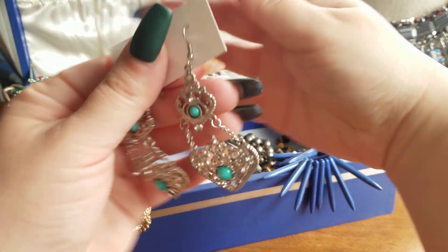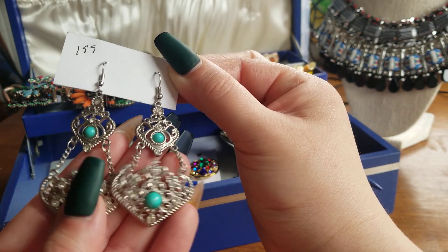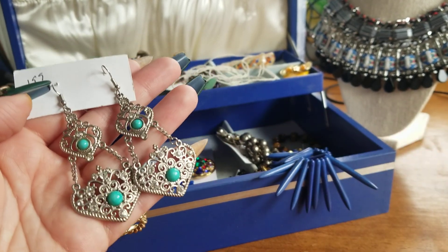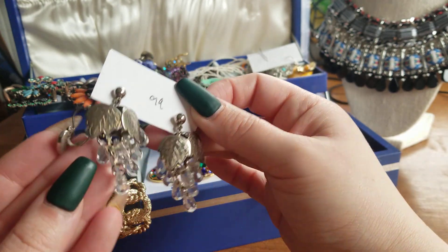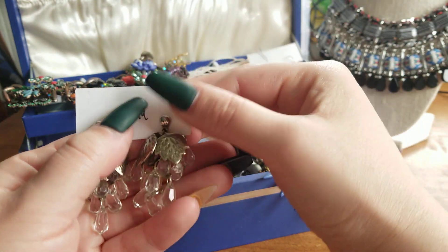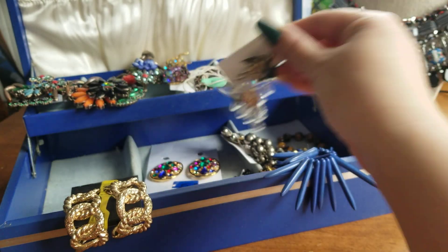Then I have these earrings that kind of remind me of a Tiffany chandelier. These are obviously faux turquoise — all the stones appear to be there. If anybody wants these, they are $6. Then I have these other earrings — little grape ones. These are little grape crystal earrings for pierced ears, and these are $5.